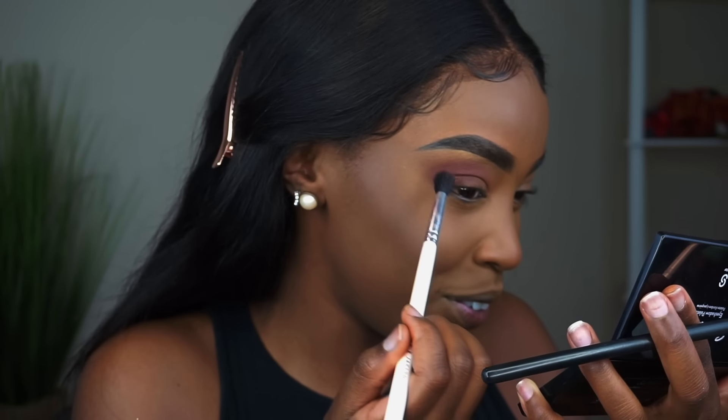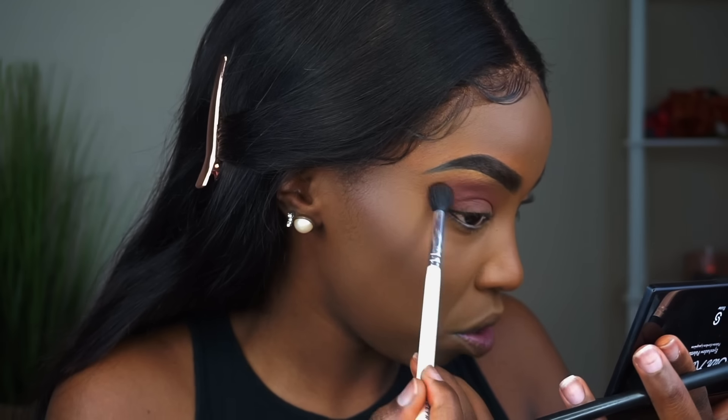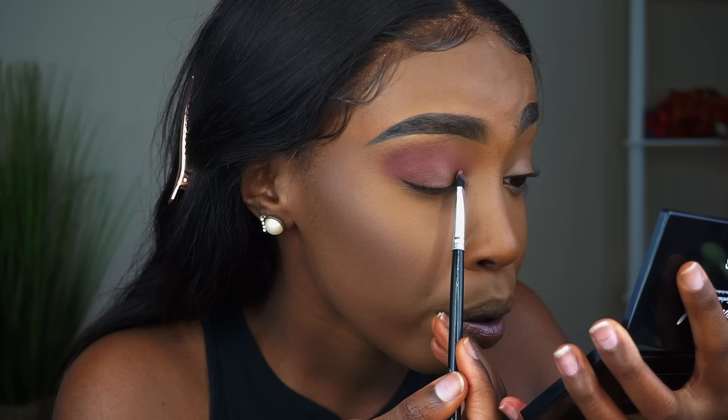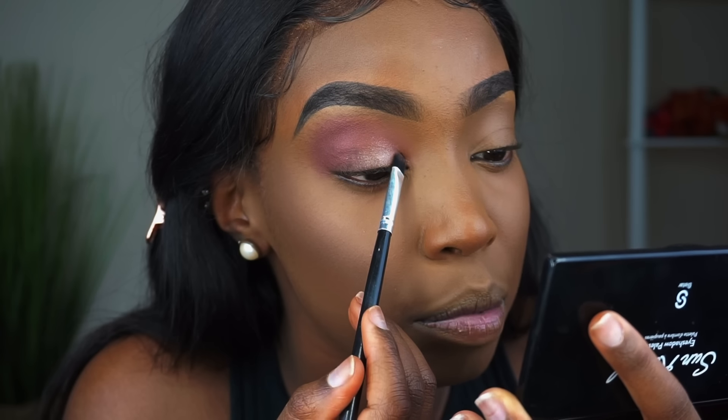Look at that — that's pretty! I'm not experiencing any fallout yet, which is great. I'm going to grab a flat brush and pick up a gold shade for the mobile lid. Without spraying my brush first, it's not as pigmented as I thought it would be — it's kind of just depositing the glitter. So I'm going to spray my brush a little bit. When you wet the brush, the pigmentation is there.